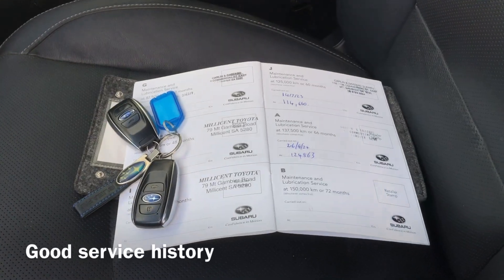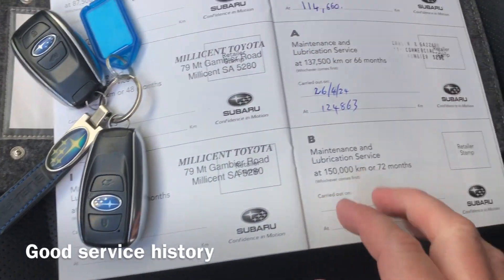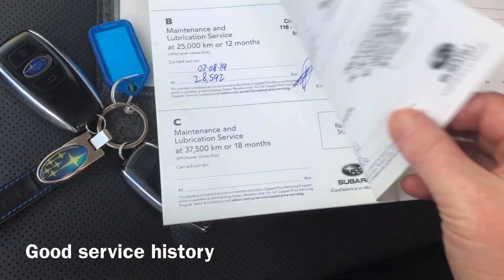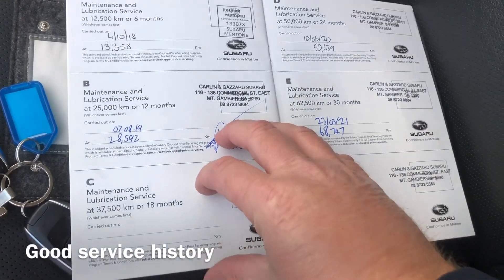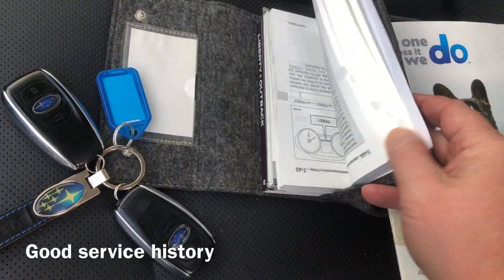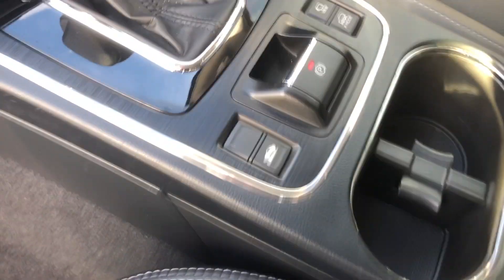Here's our build and our VIN, if I can get it to focus. And we've got all the service books. It's got two keys, which are the smart key or proximity keys, so all press-button start and keyless entry. All the service history is here — majority of the servicing has been done here at Carlin & Gazard Subaru in Mount Gambier. All your owner's books there as well.